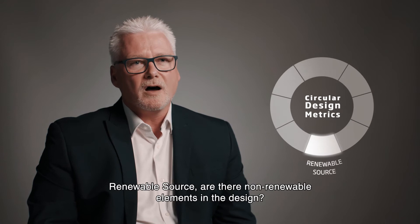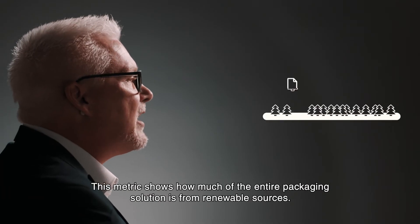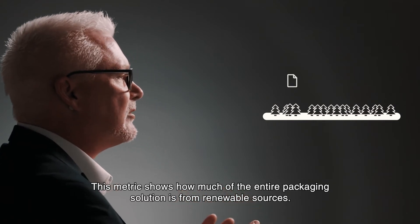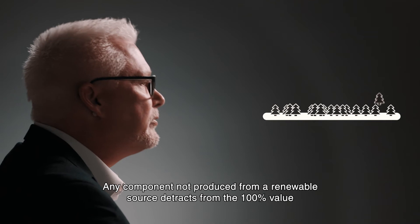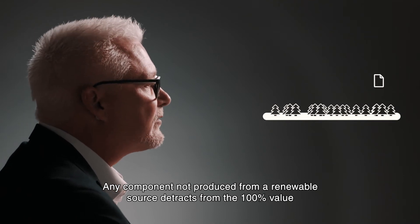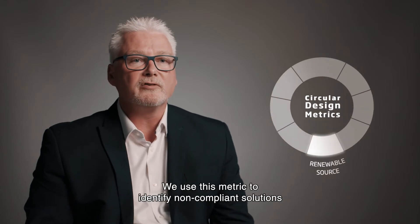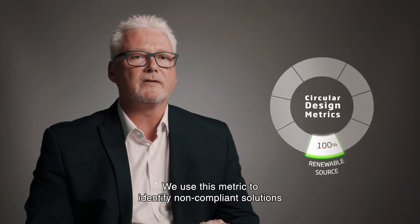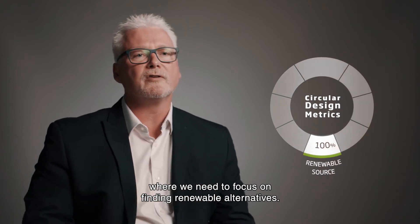Renewable source. Are there non-renewable elements in the design? This metric shows how much of the entire packaging solution is from renewable sources. Any component not produced from a renewable source detracts from the 100% value attributed to corrugated material. We use this metric to identify non-compliant solutions where we need to focus on finding renewable alternatives.